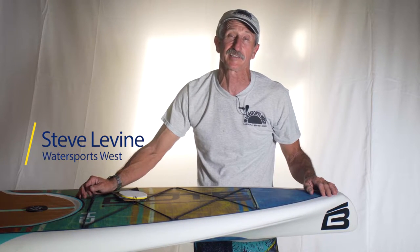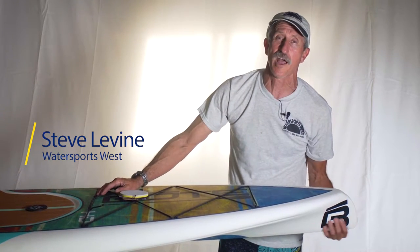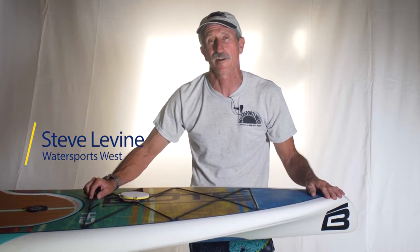Welcome to Water Sports West. Today we're going to be taking a look at the Boat Board 2016 10-6 HD. HD is high displacement. It's a board that tracks better, rides straighter, easier to paddle, easier to turn, and quieter.